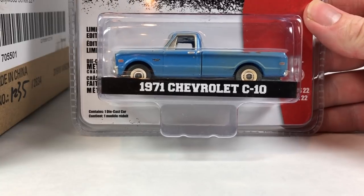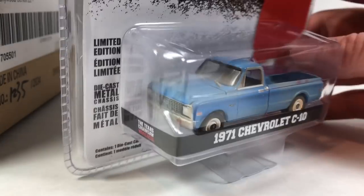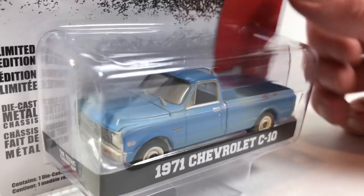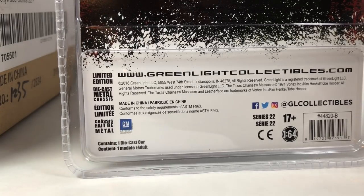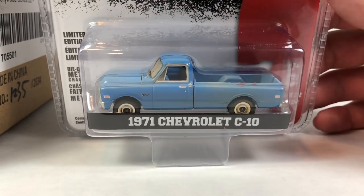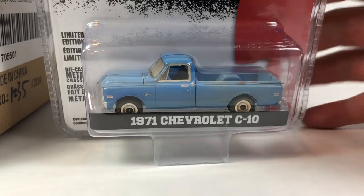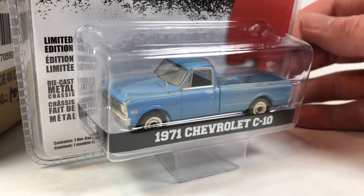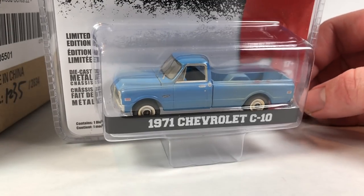Texas Chainsaw Massacre 1971 Chevy C10 from Series 22 — dude, this is nice. I like this one quite a bit. The Texas Chainsaw Massacre is what I call a classic. I'm not super pop culture apt — I don't really care all that much. Horror flicks don't really trip my trigger. I'm more of a psychological thriller kind of guy. Anyway, that Chevy C10 is a cool one — I like the truck. And then Christine — the 1968 Dodge Charger. This thing is pretty. Number 2469 was on the Chevy C10, and this one is 1546.